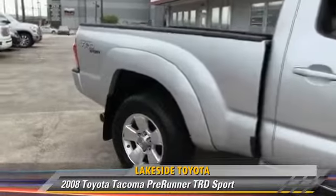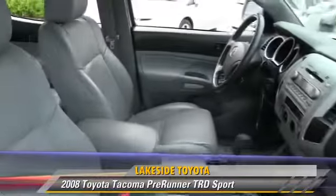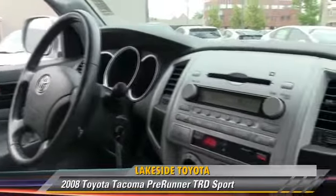The 2008 Toyota Tacoma Prerunner. This is a pickup truck powered by a 4.0-liter V6 engine with a 5-speed automatic transmission.